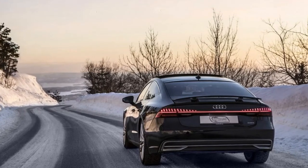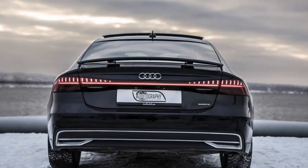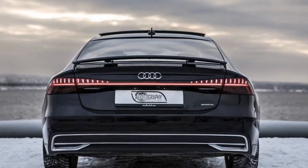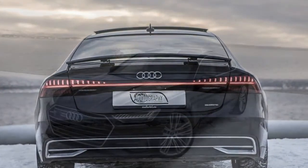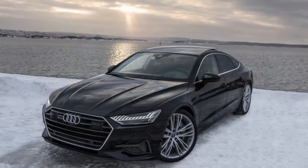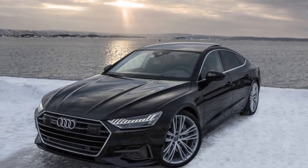Going up against the all-new Mercedes CLS and the aging BMW 6 Series Grand Coupe, the A7 bets on being a technological tour de force wrapped in a sleek body. To lure customers looking for a four-door model with a practical tailgate, it has just about the same bells and whistles as the A8 and the new A6 sedan.